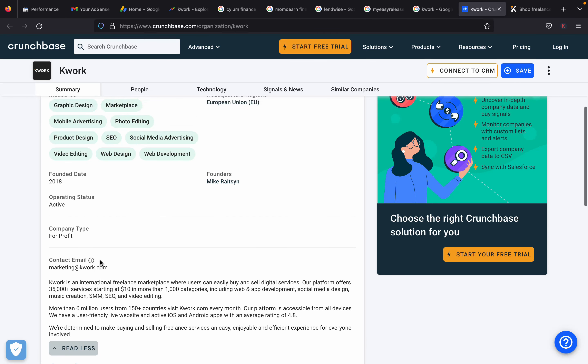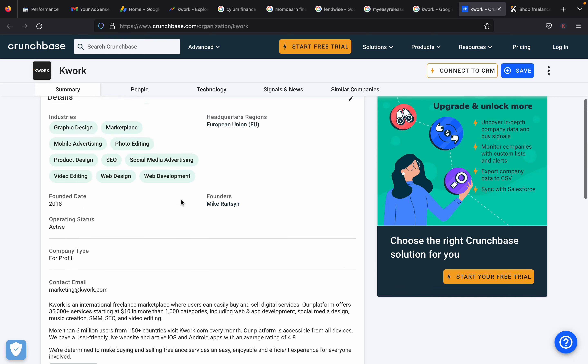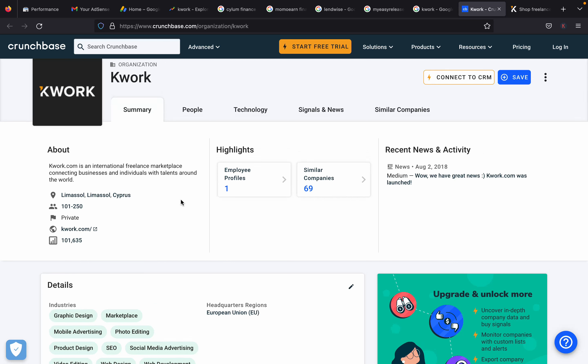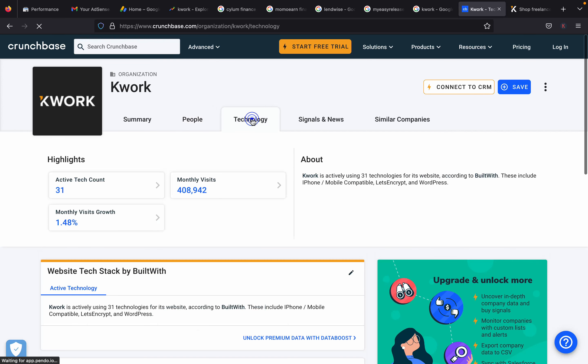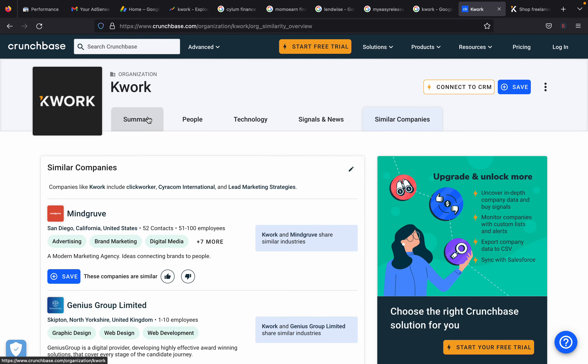The platform is determined to make buying and selling freelance services an easy, enjoyable, and efficient experience for everyone involved. The website was founded in 2018 by Mike Wright. It is based in Cyprus and is available for everyone to start their freelancing career. You can also hire and find projects within the website. I was able to see everything about Quark here including monthly visits and company comparisons.